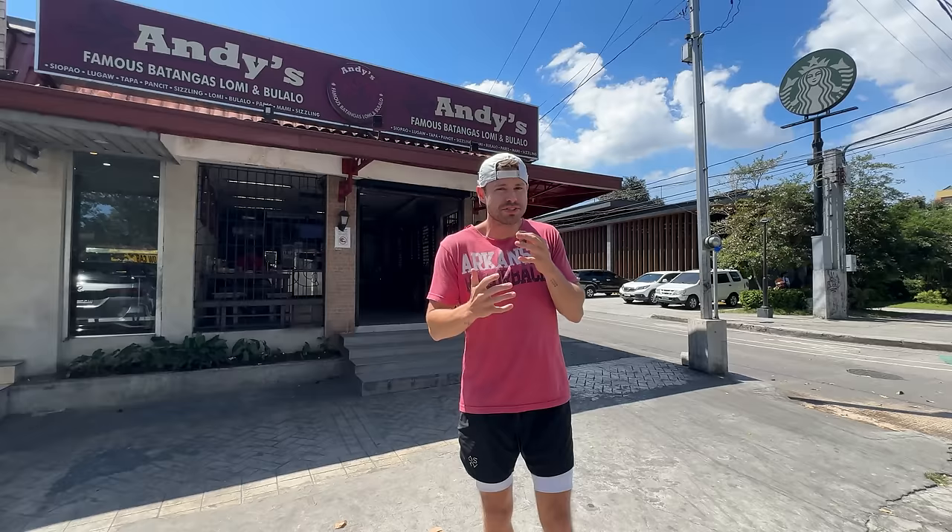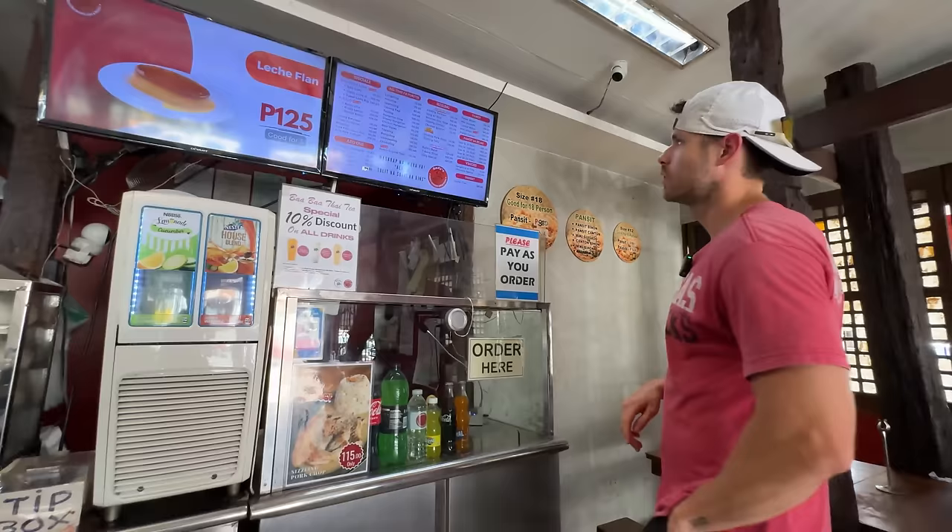We are going for lomi, a noodle dish known for its thick, egg-like noodles. There are different variations all throughout the Philippines, but we're going for a special Batangas-style lomi — pretty much a meat lover's lomi. We're going to get one of the best, Andes, out in Quezon City.